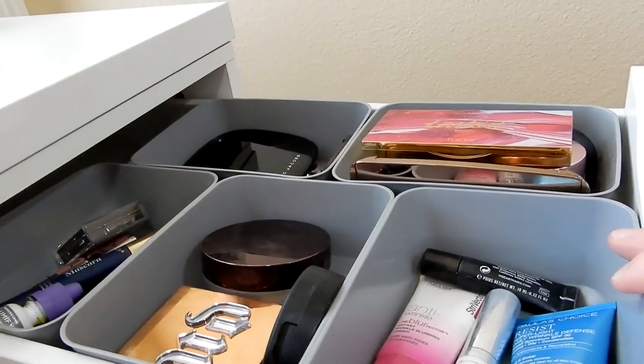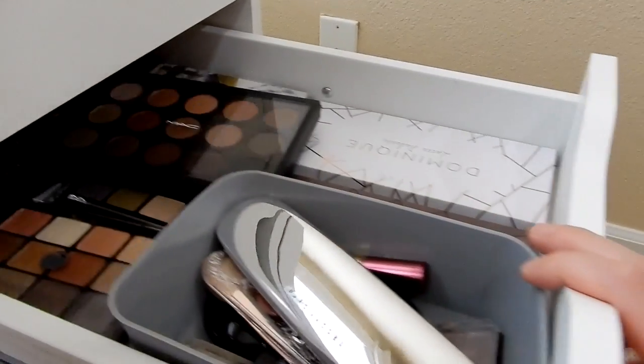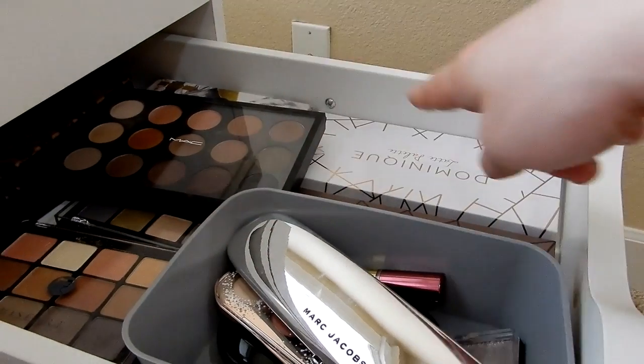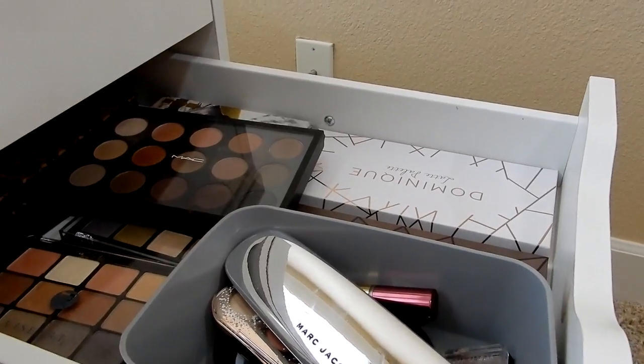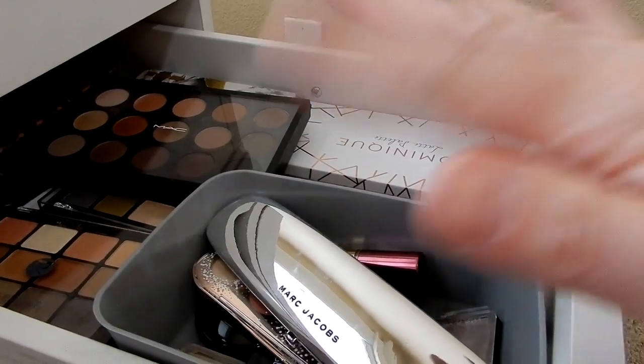That's everything that I have pulled for the next month. Hopefully I've got enough selection in here — I feel like I do. Let me know what you guys want to see a perfect neutral eyeshadow tutorial with from this selection. Thanks a lot for watching, and I'll see you in the next one. Bye guys!